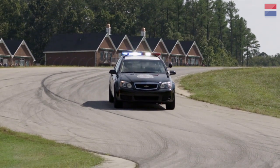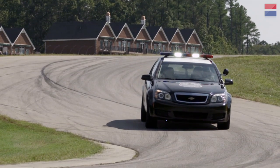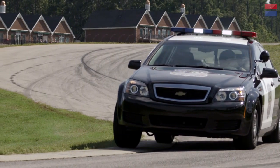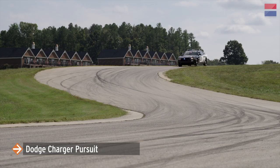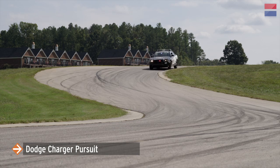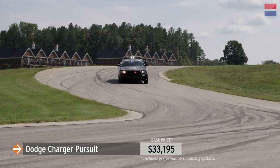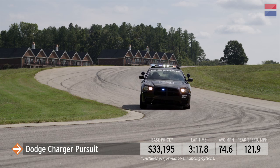There is some life in the Caprice's chassis though, as evidenced in the downhill Sector 3, where the Caprice enters at the same speed as the Charger but exits 4.5 miles per hour faster and does the whole sector half a second quicker. This year's winner in the LL Oink class is the Dodge Charger Pursuit, with a lap time of 3 minutes, 17.8 seconds and a top speed of 121.9 miles per hour.